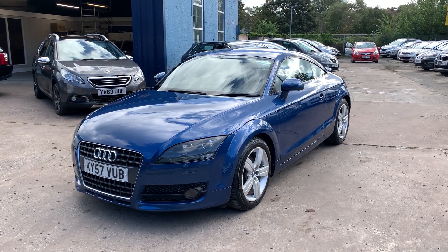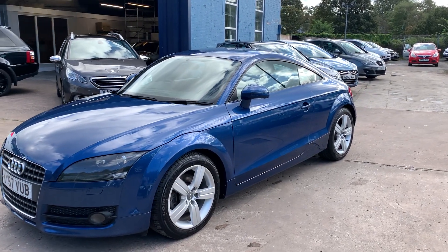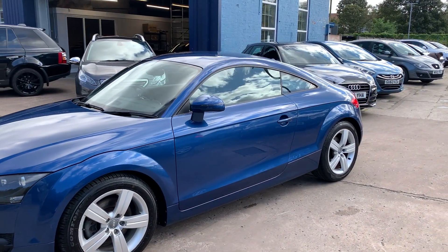Welcome to Cantonese Car Centre. Today we have an Audi TT TFSI registered 2007 on a 57 plate.